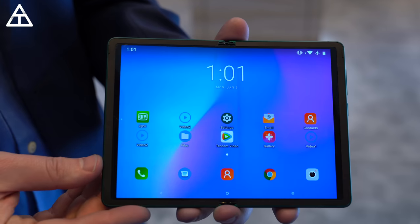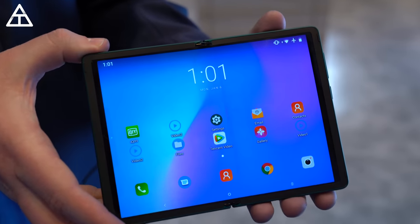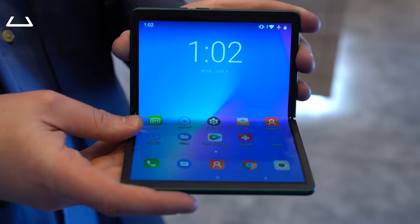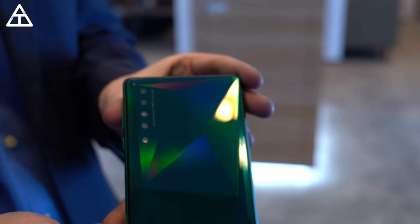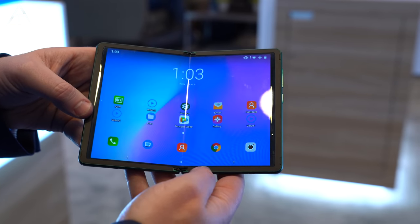TCL also showed off a concept foldable phone, and I do love foldable phones. This one was interesting because I really liked the aspect ratio when unfolded — it really gave more of a tablet feel. However, when you closed it, it was a little bit wide. So it is, of course, just a concept. I'm excited to see when TCL will actually push out a product from this concept.